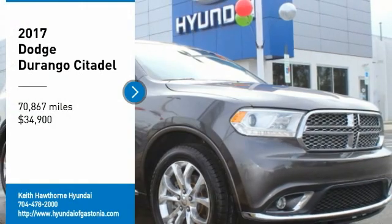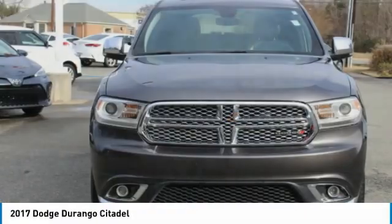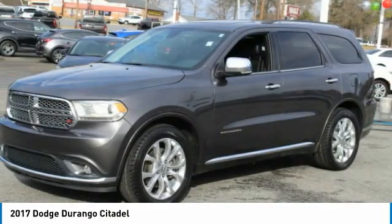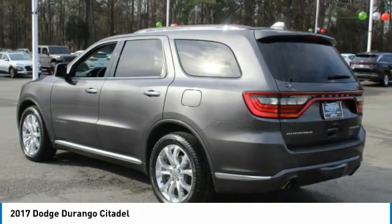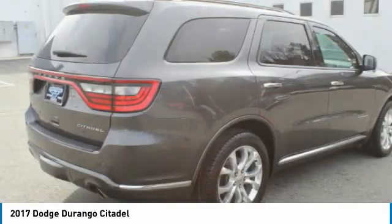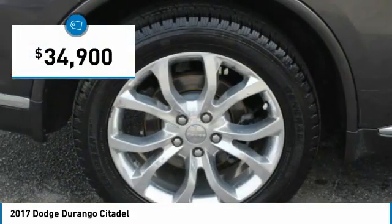Come test drive the 2017 Durango. The Durango allows you and your family to travel in style and comfort. It offers more interior room than most midsize SUVs and has an available third row of seating. Underneath are sturdy body-on-frame mechanicals and the option for a powerful V8 engine, and is priced below $35,000.